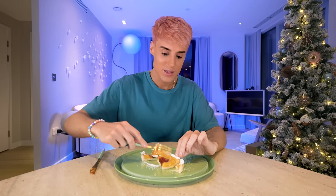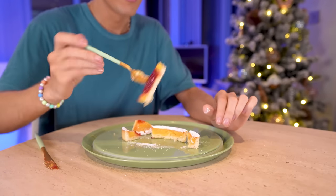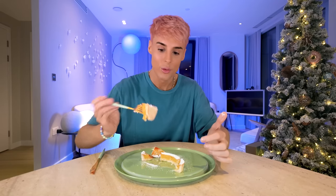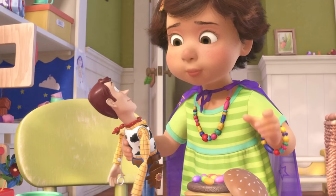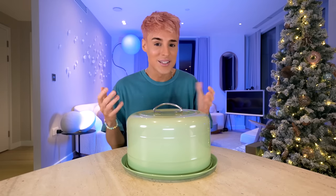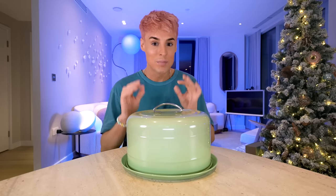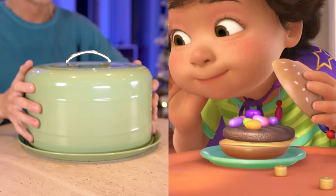I don't know if they have these at Disneyland — someone please let me know if they do, because I will go there and buy this. You can see the crust effect on the bottom, literally like a homemade pie. Next up is from Toy Story 3 — there's a scene where Bonnie is playing with a plastic hamburger topped with jelly beans. This doesn't seem like it would ever translate into a real dish. This is the chef's take on that plastic hamburger from Toy Story 3.